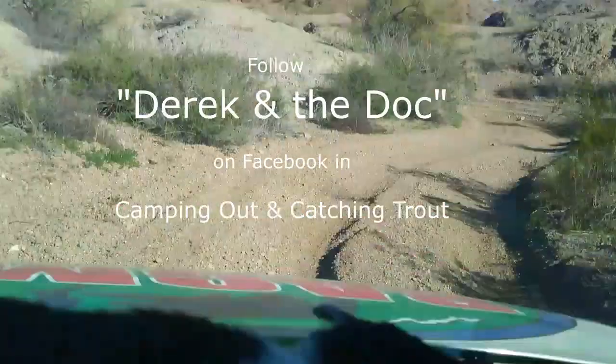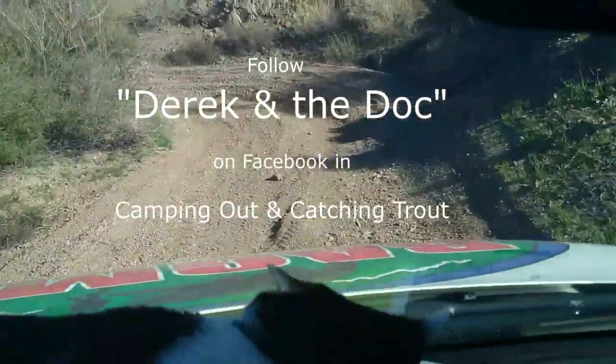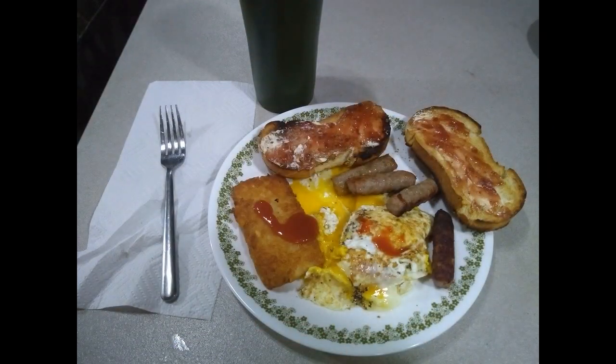And after we got back, made a good breakfast and did a little video editing for my Facebook folks.